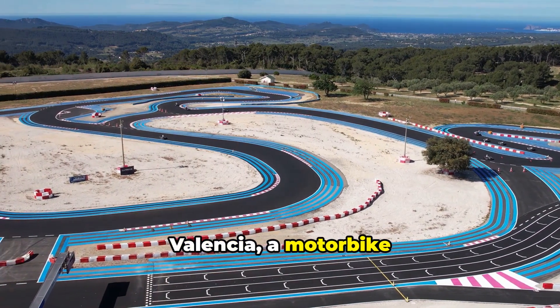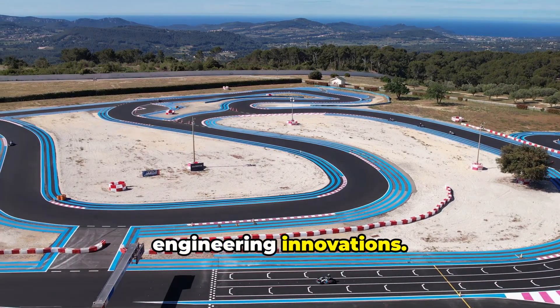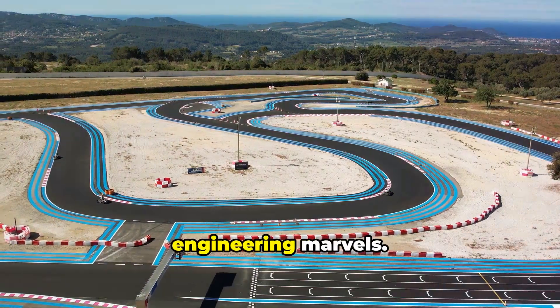Circuit de Valencia, a motorbike racing paradise, is home to numerous engineering innovations. The iconic track is known for its challenging layout and owes its reputation to a blend of engineering marvels.